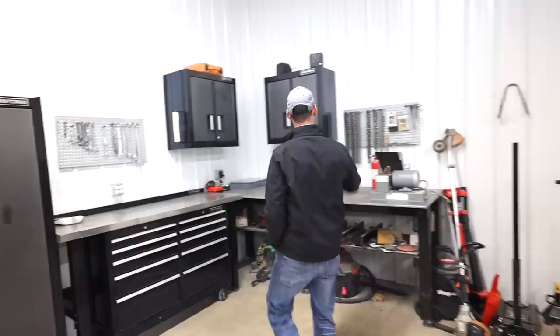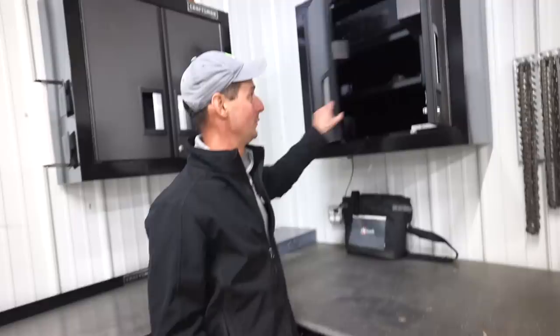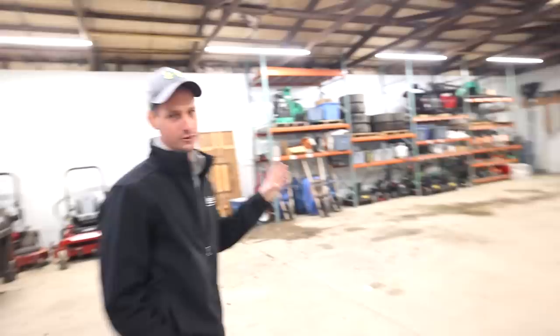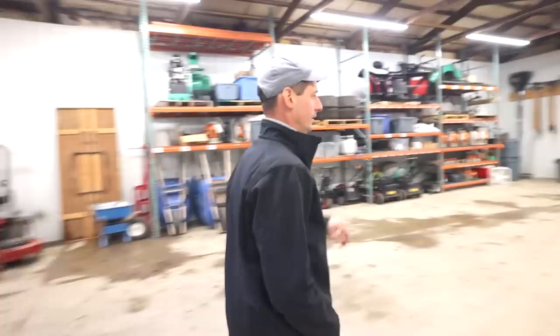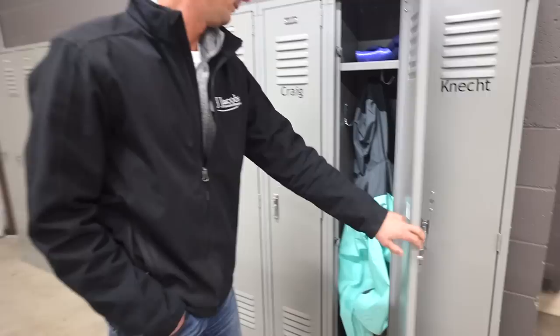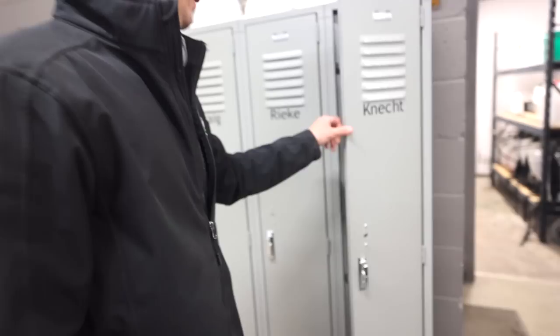We also have a little stereo system in here — it kicks out the volume really well. One thing that's unique that we've done is we put some lockers in for the employees. We did this about four years ago and the employees really like it because they don't have stuff sitting in their car. They can put their rain gear in here, boots, earplugs, gloves, whatever. For about a thousand bucks you can get a bank of lockers like this — I think they came in sets of three or four.